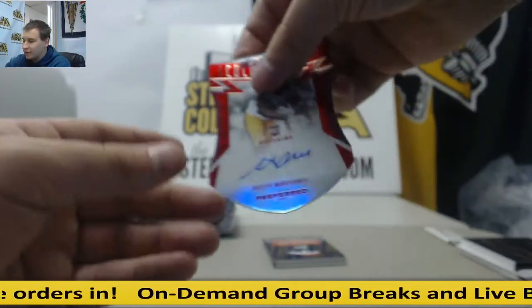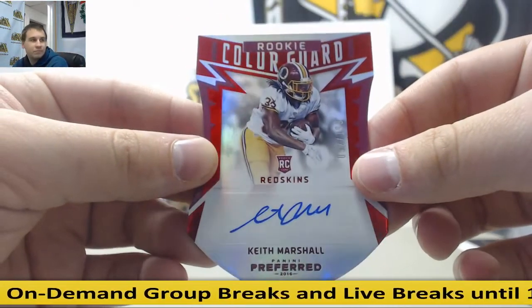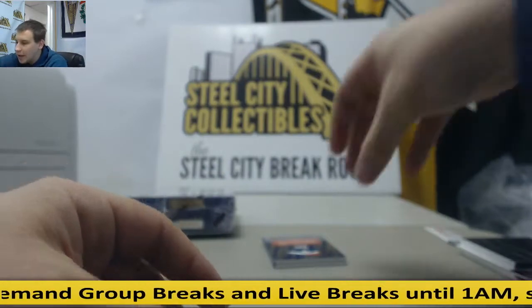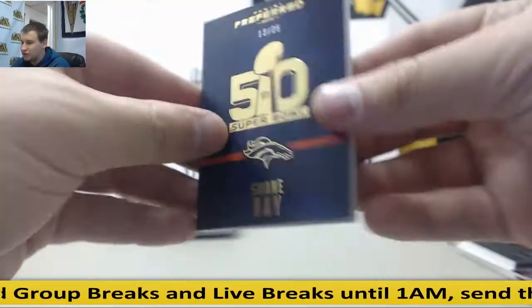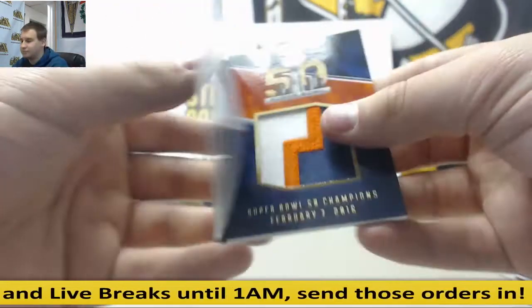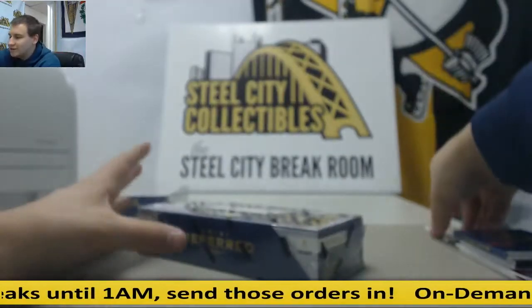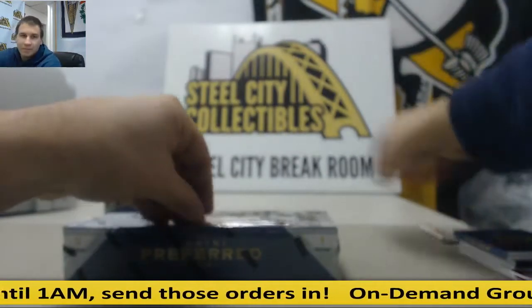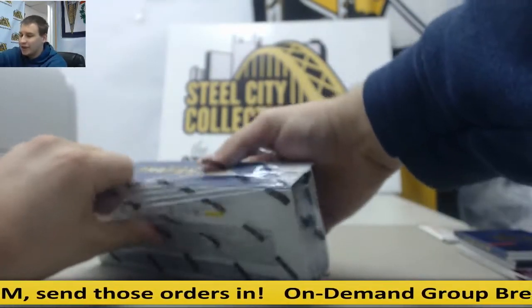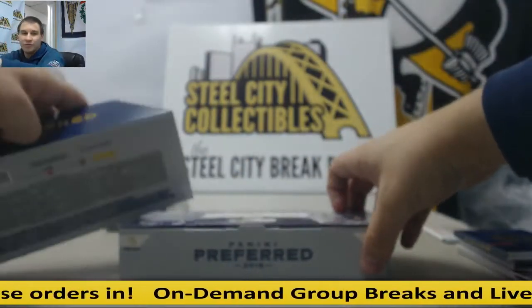Another die cut auto, Keith Marshall. And for the Broncos, 13 of 25, Shane Ray patch booklet, Super Bowl 50. Two boxes left. Ridiculous box there with a patch booklet, a die cut Elliott auto, and two printing plate 101 autos.